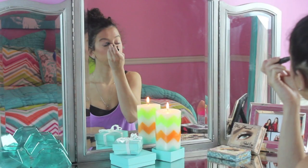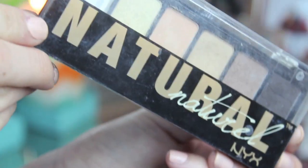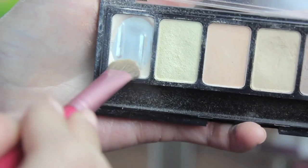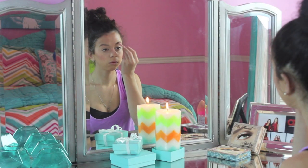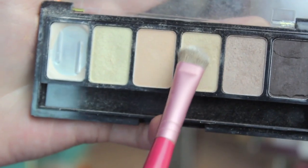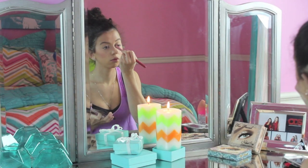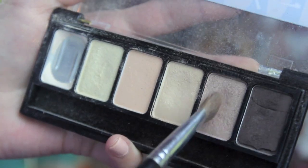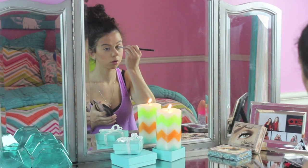Then taking my L.A. Girl pro eye primer and priming my eyelids. I'm grabbing my NYX Natural Eye palette — I've been loving this palette so much, as you can see I've used a lot of the colors. Now applying a creamish color to my lid, and grabbing a nice light brown, kind of taupey color and applying that to my crease.